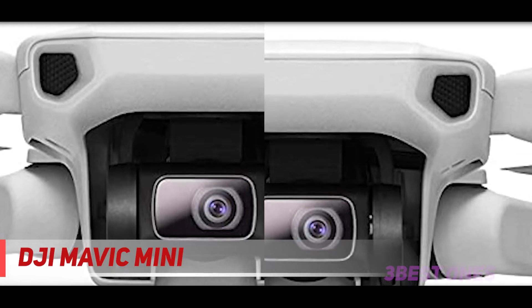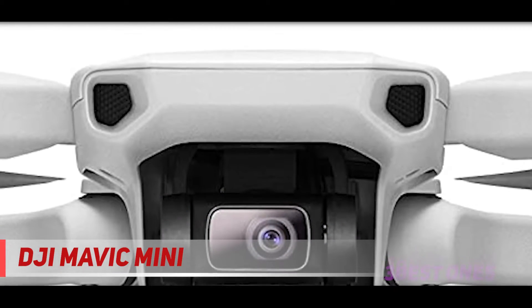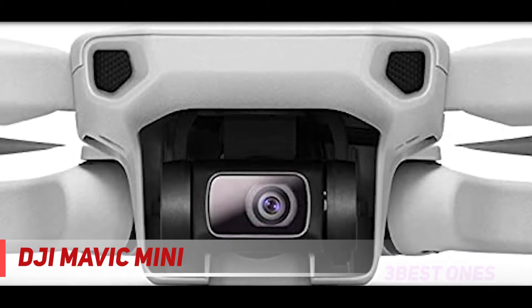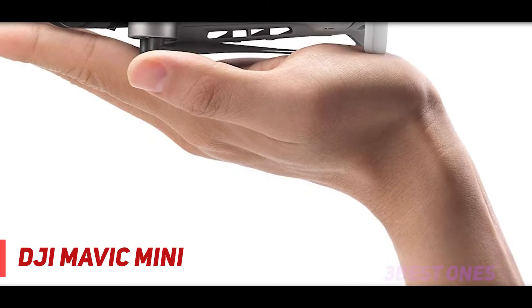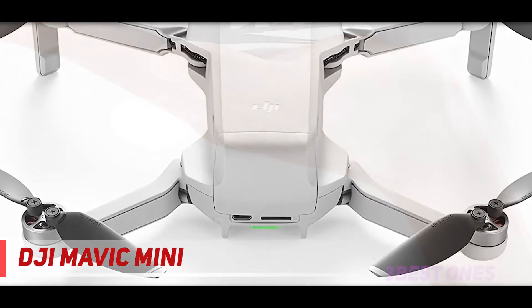There are two options when purchasing the Mavic Mini: the base drone, or the Fly More Kit for $100 extra, which includes useful accessories like extra batteries and propellers, a carrying bag, a 360-degree propeller guard, an 18W USB charger, a two-way charging hub, an extra USB cable, and spare screws. Check out the description for more information and the latest price.